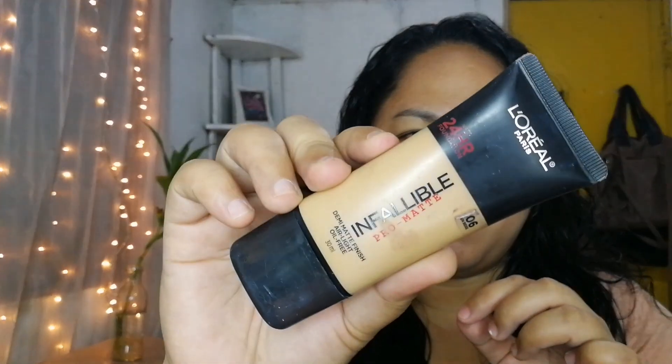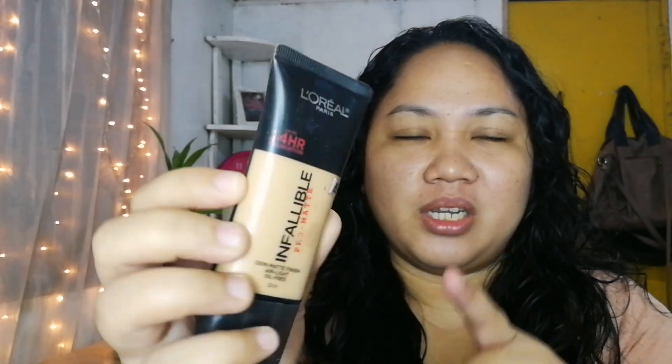Okay, gagawin natin yung makeup ko today. Hindi masyadong bongga kasi alam nyo, ang aking mata ay hindi sumasangayon sa akin. So slight lang. Yung foundation na gagamitin ko is this one. This is the L'Oreal Infallible Pro Matte. Ito yung favorite ko ngayon kasi talagang maganda sya. The shade that I got here is 106 and this is in Sun Beige. Yung first na kinuha kong shade was 107, kaya lang medyo dark sya sa akin. But this actually matches my skin perfectly, so okay na okay sa akin to.